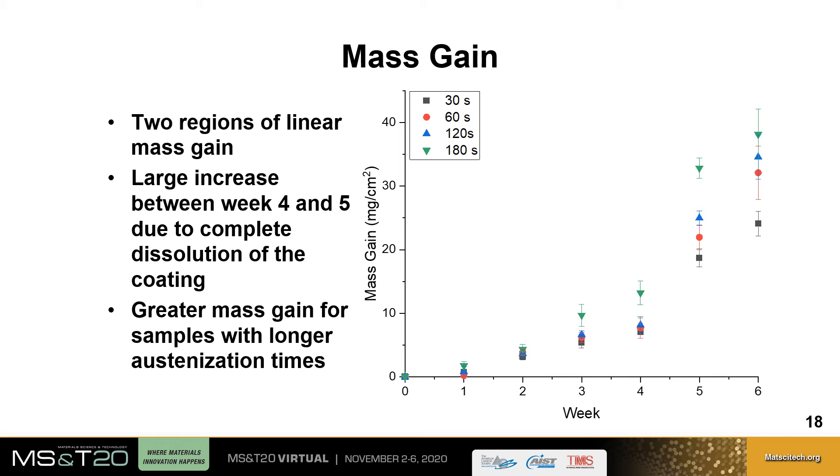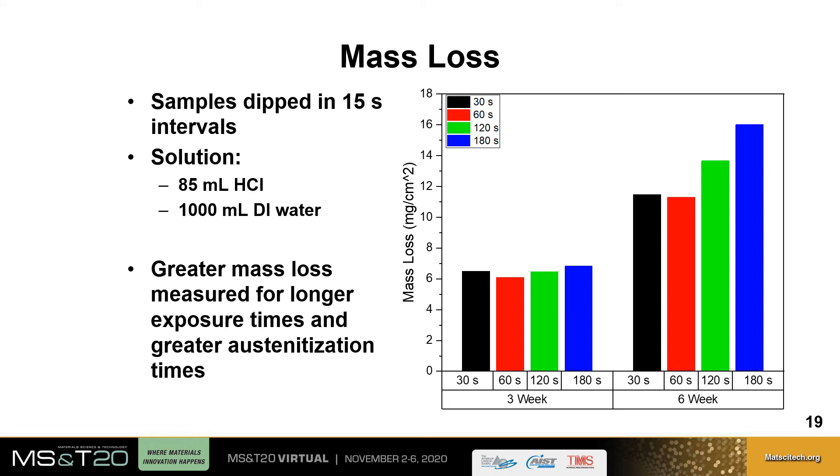Mass loss was measured by dipping samples in a solution of 85 milliliters of hydrochloric acid and 1000 milliliters of deionized water in 15-second intervals. After removal of corrosion products, there was increased mass loss due to dissolution of coating and substrate with longer exposure time, and greater mass loss for increased austenitization time after six weeks, indicating greater loss of coating and substrate on these samples.